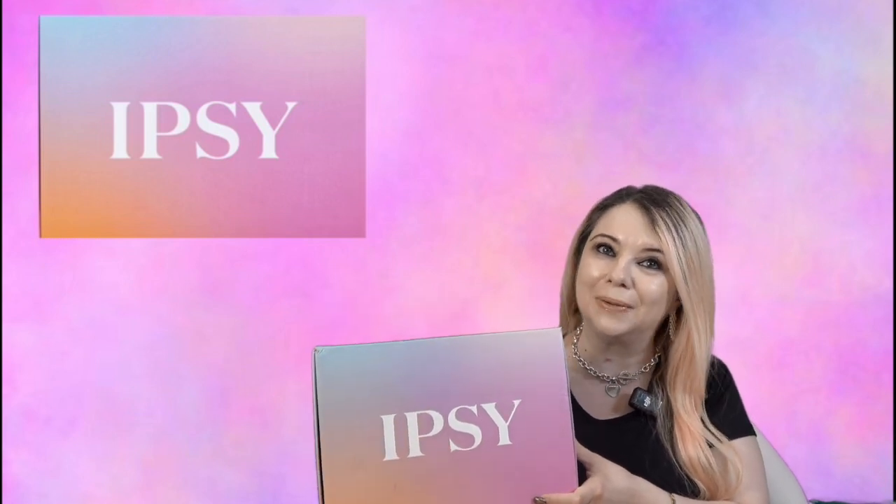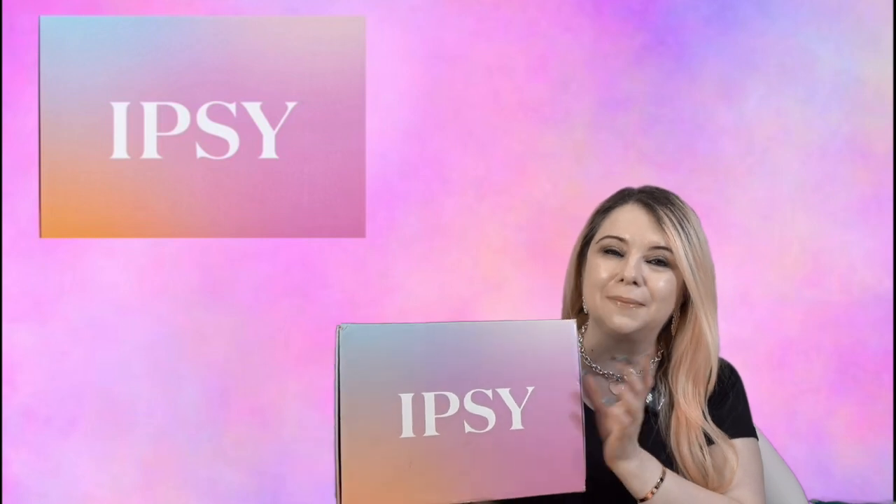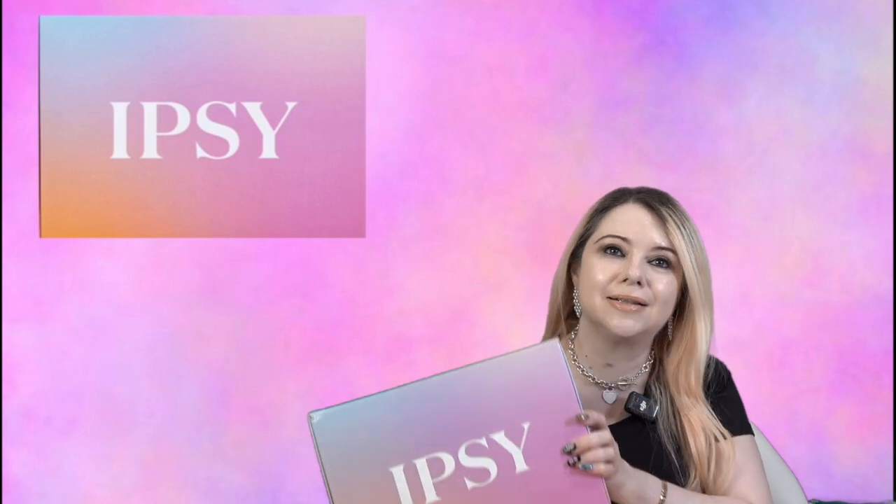Hi everyone, my name is Marcia and welcome to my channel. In today's video I'm going to be unboxing my Ipsy box for the month of July. It is a subscription box with beauty and skincare, and sometimes hair care products.